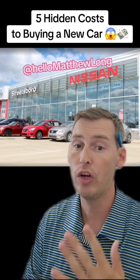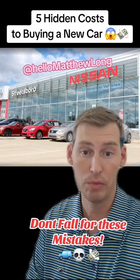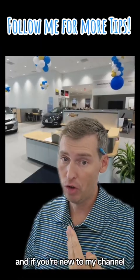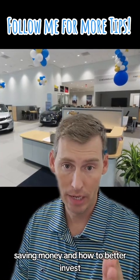If you are currently out shopping for a new car, you need to know about these five hidden costs before you buy that car and get yourself into some financial trouble. Hi, my name is Matthew Long, and on this channel all we talk about is making money, saving money, and how to better invest.